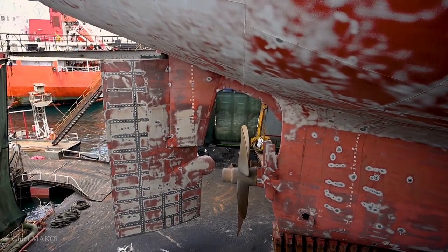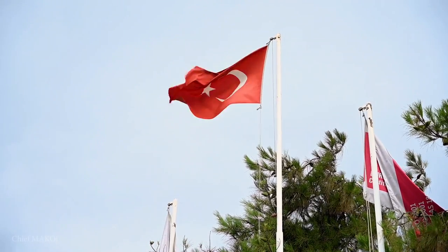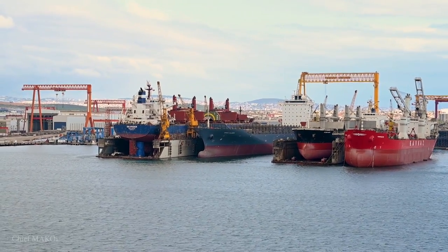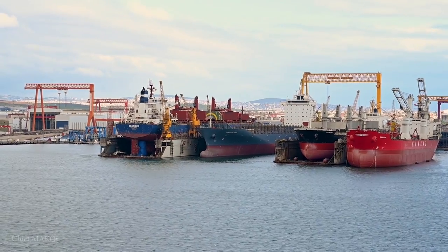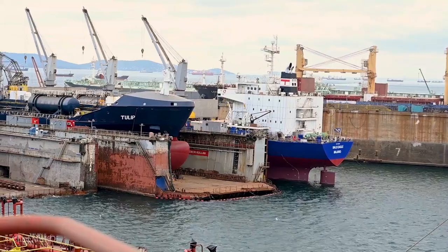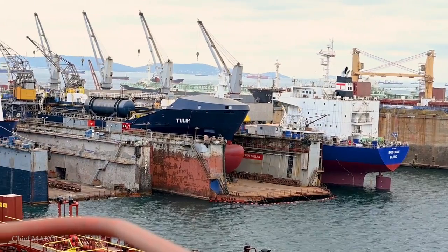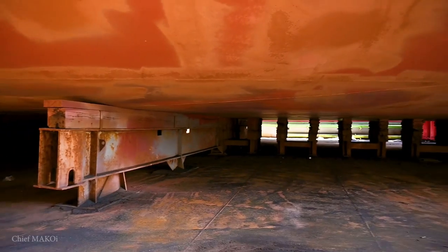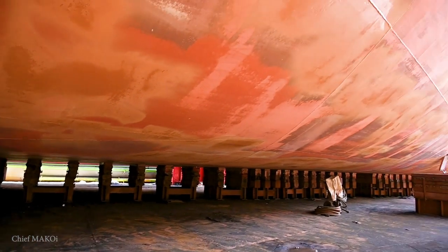Our ship went on dry dock at Tuzla in Turkey. The facility was a floating dry dock, which is basically a huge U-shaped barge which can submerge and slip underneath a ship and then refloat, ending up with the ship supported on blocks arranged all throughout the deck of the floating dock.